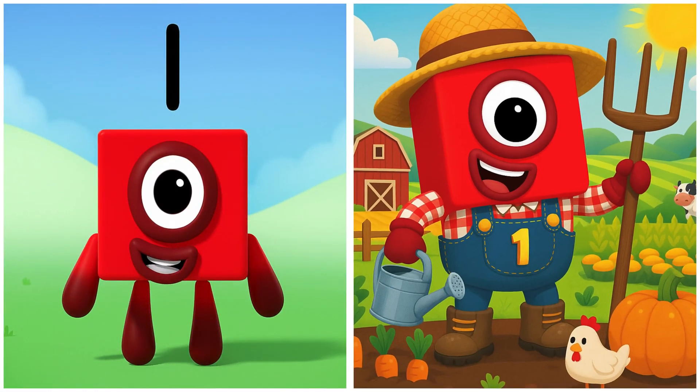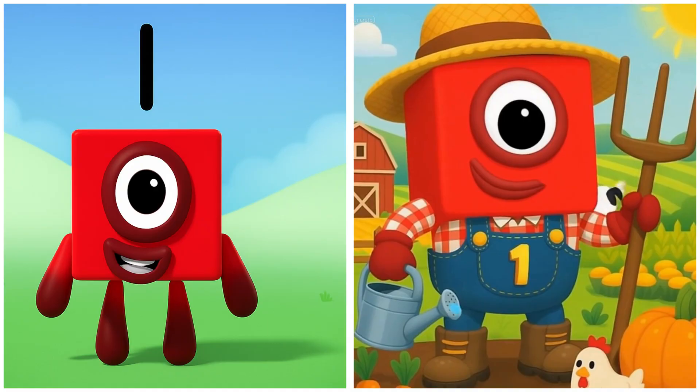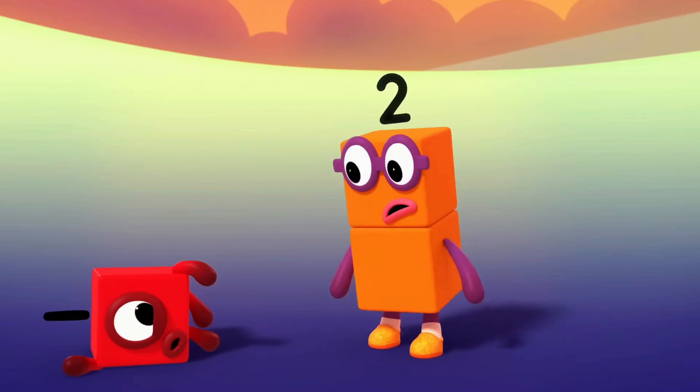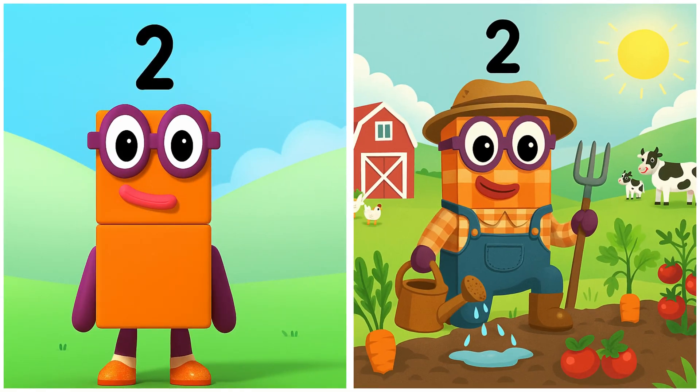1. One smiling bright in the morning sun today. I can't do it! 2. Two watering the crops with a happy splash.